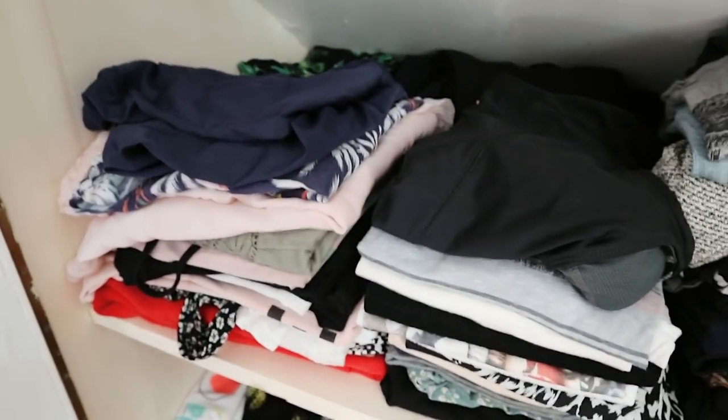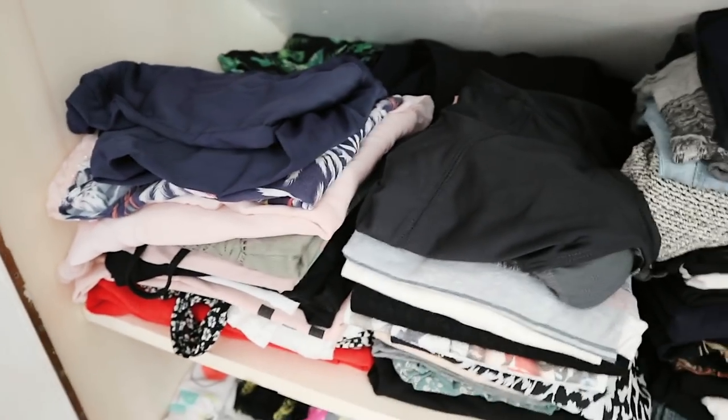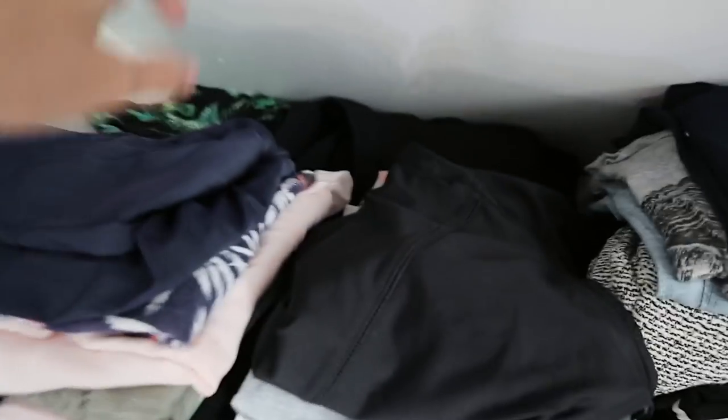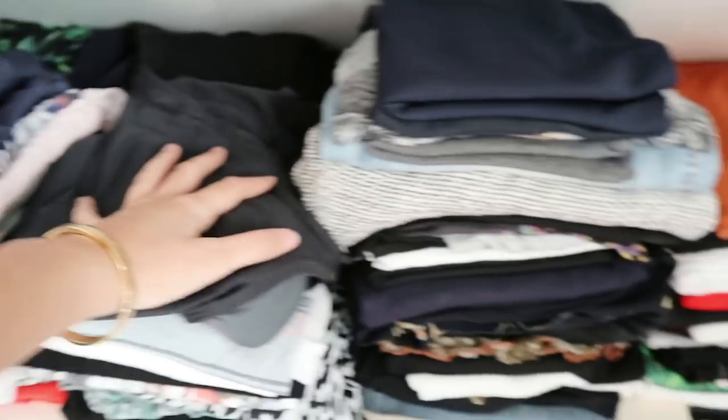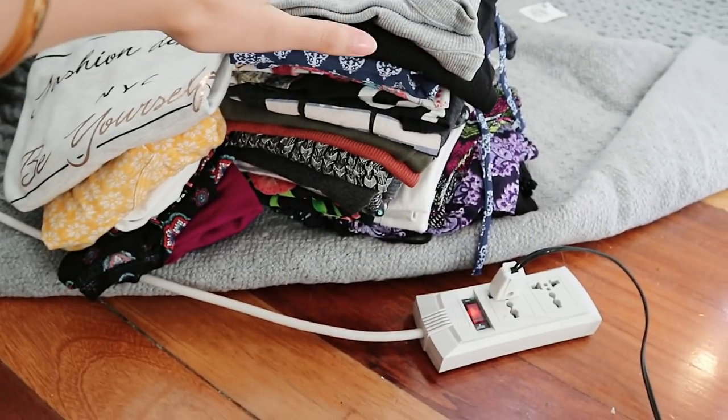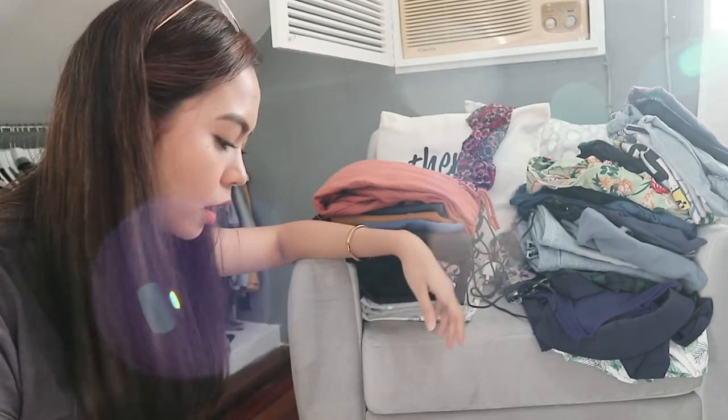We are down to the last part of this portion of my closet and I can't wait to move on to the lower part. Many months later, we are finally done with the top part! Look at how much space there is now — I can even stack more clothes here. So far, look at all the items I'm going to sell — there are so many!